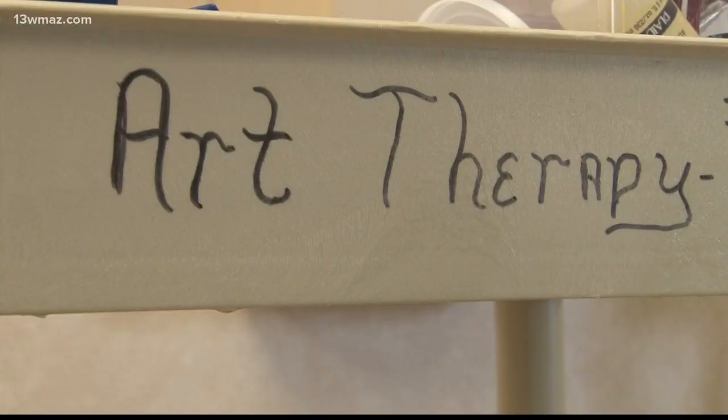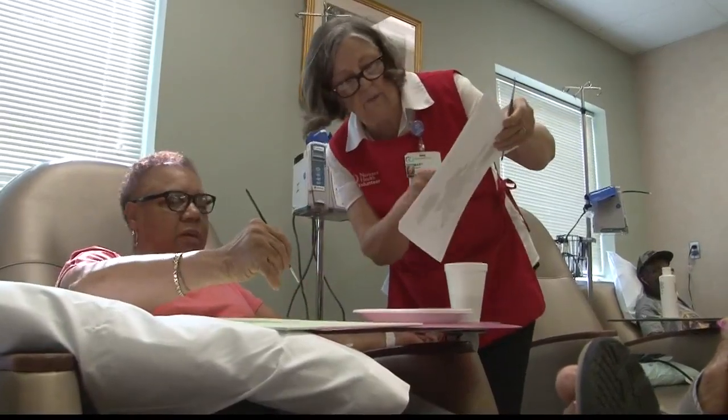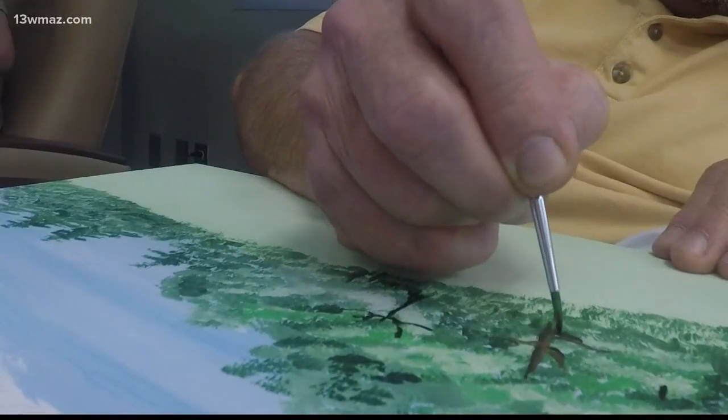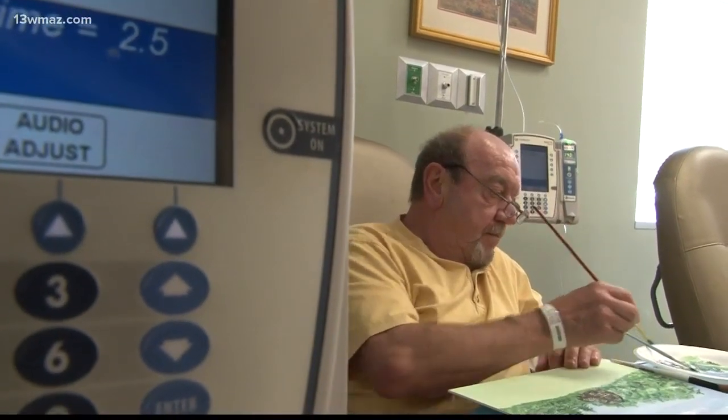Jill Hancock is a nursing director, and she says she's seen what a few brush strokes can accomplish. Some of my patients posting on Facebook about their experience that day and how the art therapy relaxed them and how they had the best day ever at chemo today. And to have someone tell you that they had a good day while they were getting chemotherapy, it's pretty amazing.